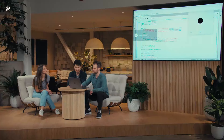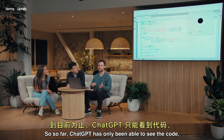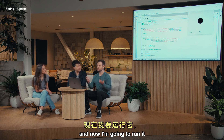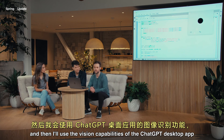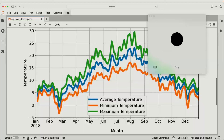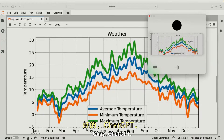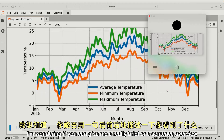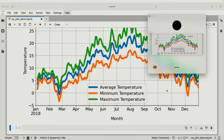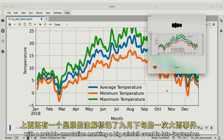So far ChatGPT has only been able to see the code. Now I'm going to run it and then I'll use the vision capabilities of the ChatGPT desktop app so it can actually see everything going on on the screen as well. Okay ChatGPT, I'm sharing with you the plot now. I'm wondering if you can give me a really brief one sentence overview of what you see. The plot displays smoothed average, minimum, and maximum temperatures throughout 2018, with a notable annotation marking a big rainfall event in late September.